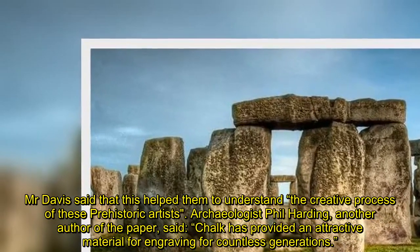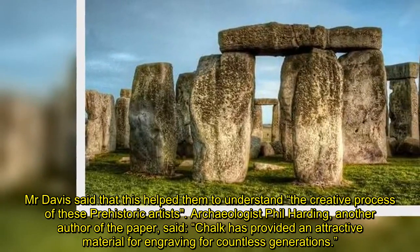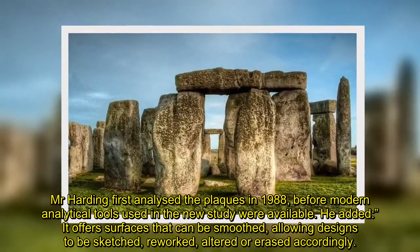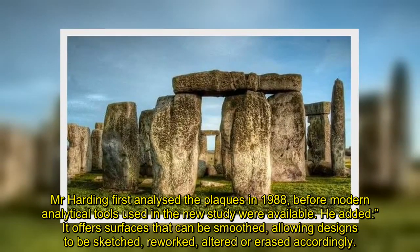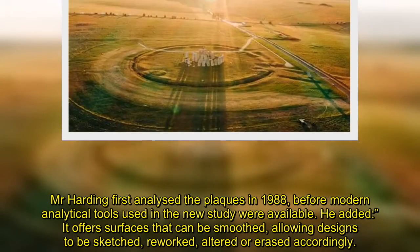Archaeologist Phil Harding, another author of the paper, said chalk has provided an attractive material for engraving for countless generations. Harding first analyzed the plaques in 1988, before the modern analytical tools used in the new study were available. He added that chalk offers surfaces that can be smoothed, allowing designs to be sketched, reworked, altered, or erased accordingly.